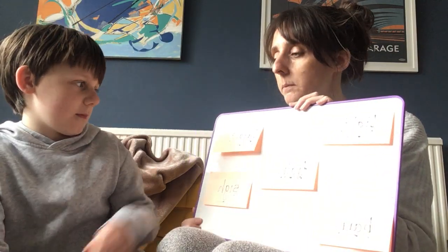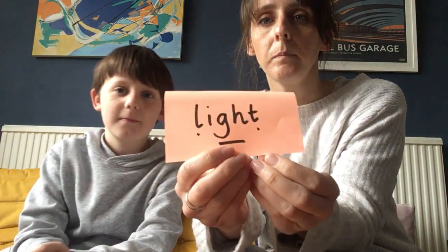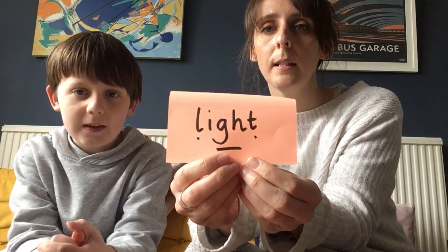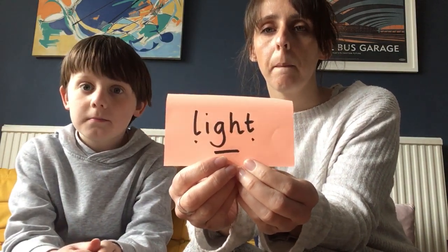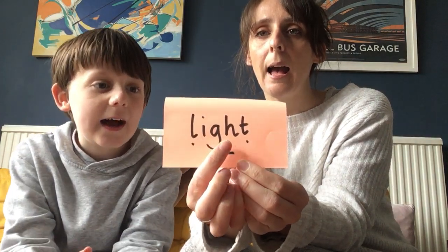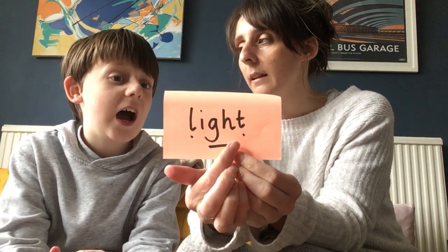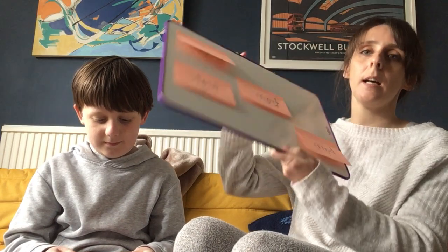Oliver, would you like to take the first word? OK, he's chosen this word. Let's show it to the camera. Can you read this word? Let's read it together. Ready? L-I-T... Light! What sound has that got, Oliver? Eye! So you get that point — fantastic! Oliver has one point.